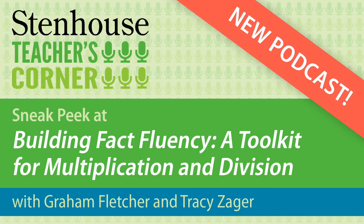This is Teacher's Corner from Stenhouse Publishers. I'm Nate Butler. Last fall, we published the widely acclaimed Building Fact Fluency, a toolkit for addition and subtraction by Graham Fletcher.